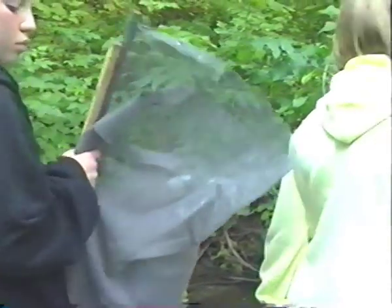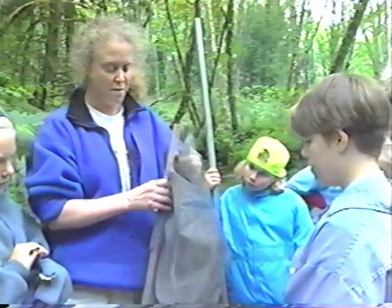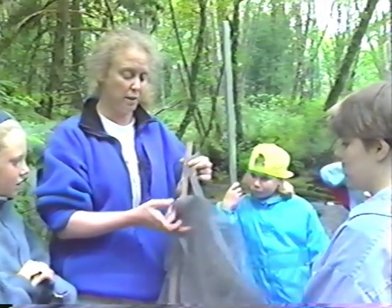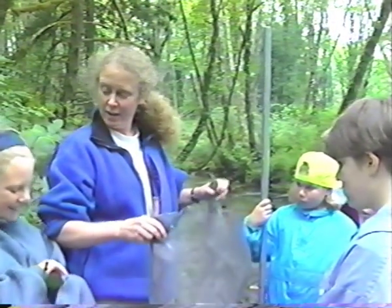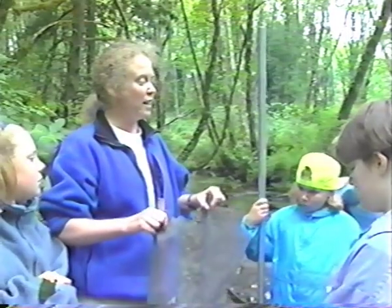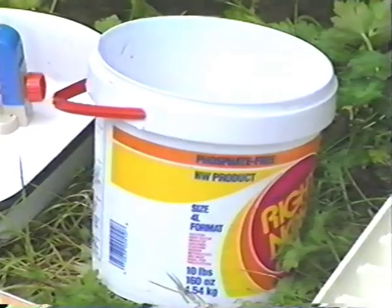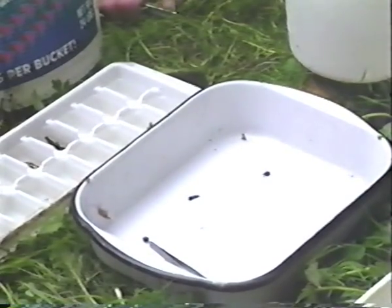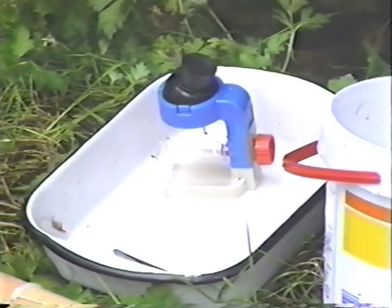This net is very simple to make from window screen, basic wood dowels from your hardware store, and staples. The net Kate showed us was called a kick net. We were going to learn how to do a kick net survey for stream insect collection, which is a kind of stream monitoring. A kick net survey is a quick and easy way to test the health of a stream. You'll need a white bucket, a kick net, a white pan, forceps or tweezers, a hand lens for magnification, and some ice cube trays. The equipment is inexpensive.